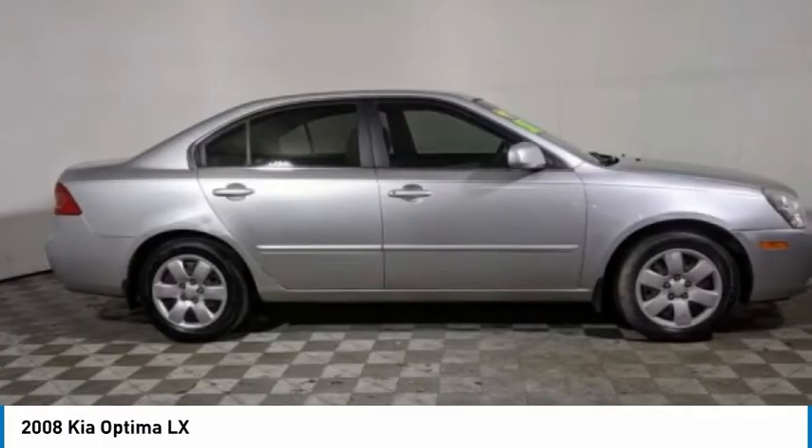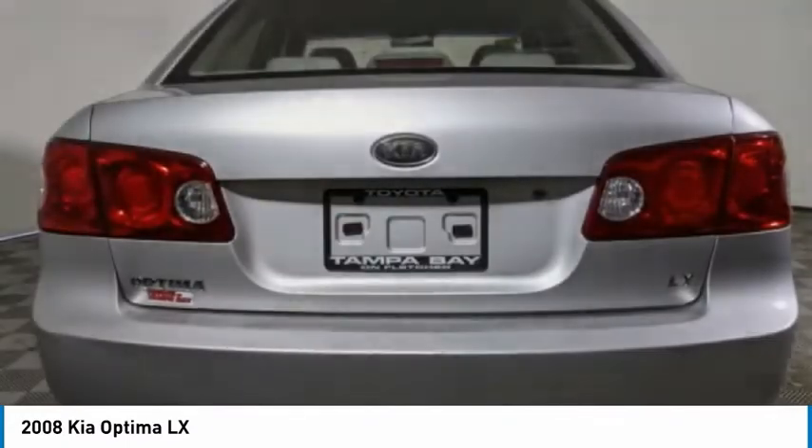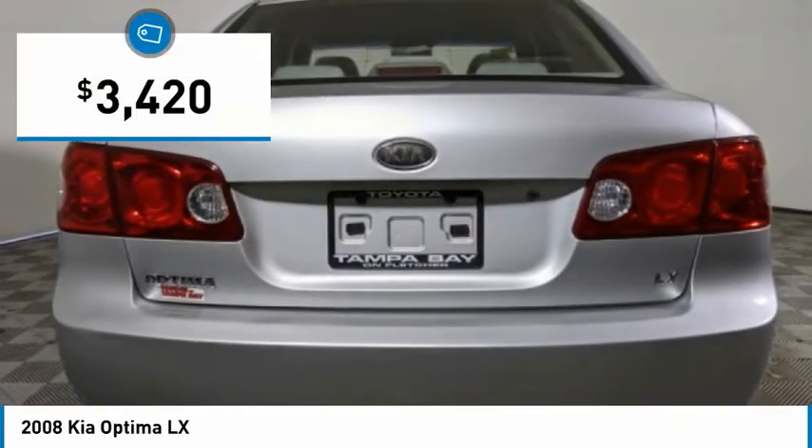Its smooth flowing lines speak of grace and style and offer a strong hint of European luxury, and is priced below $5,000.